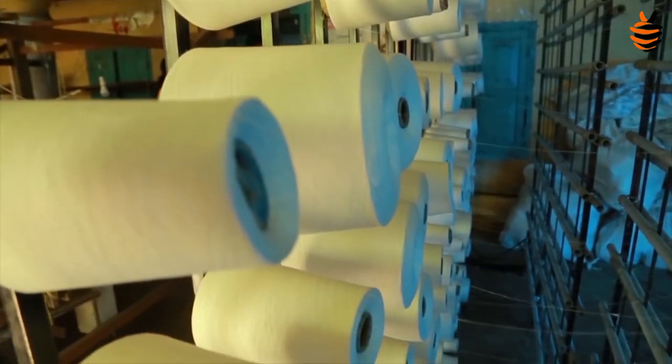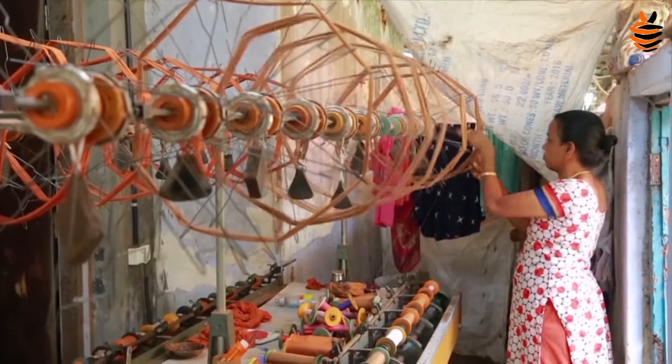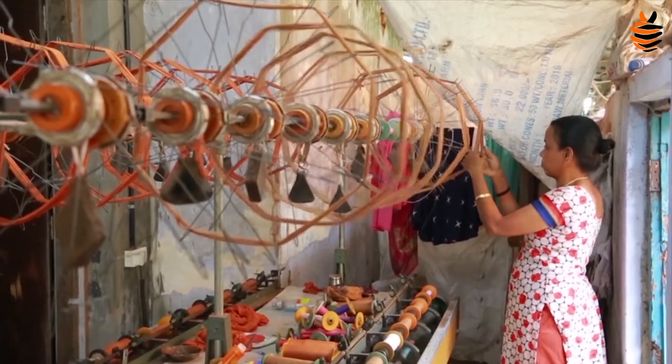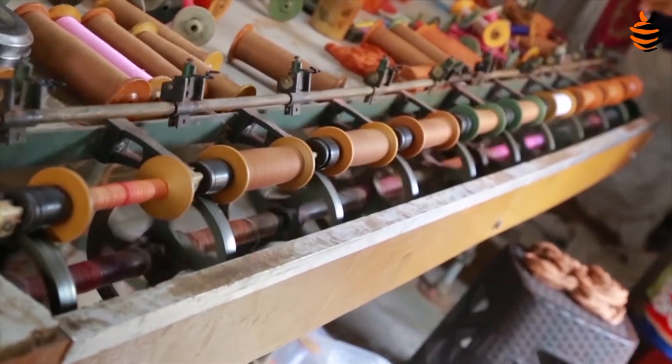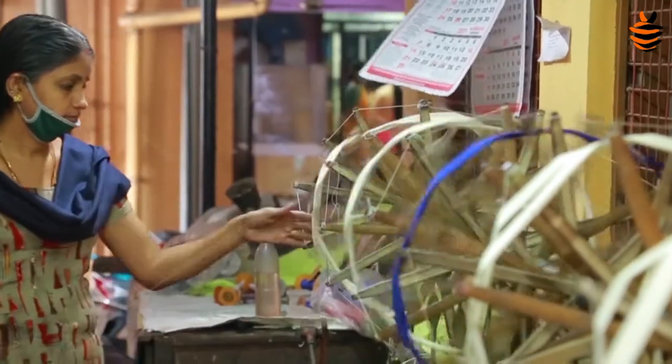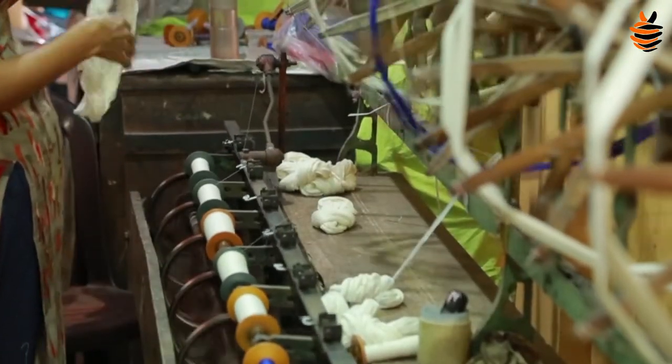A historically important place in Ernakulam, Chendamangalam is famous for its exclusive place in the textile industry of Kerala. Chendamangalam weavers are not big players in the market, but they are famous for their impeccable manufacturing techniques and incredible quality.